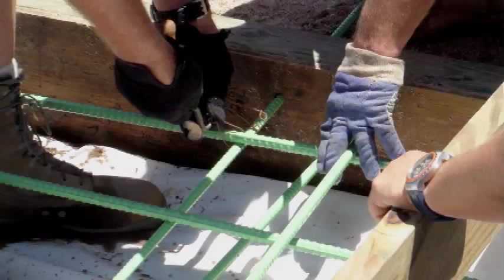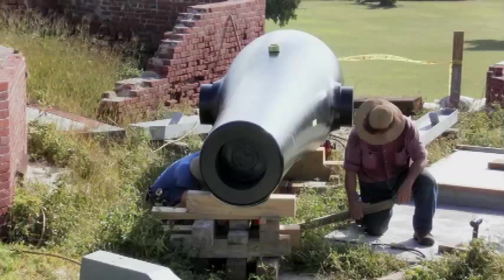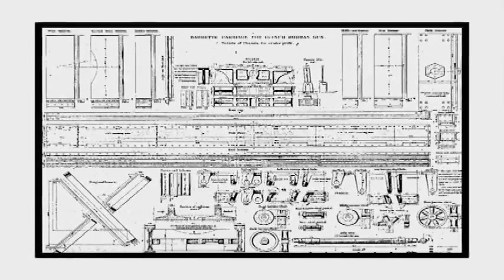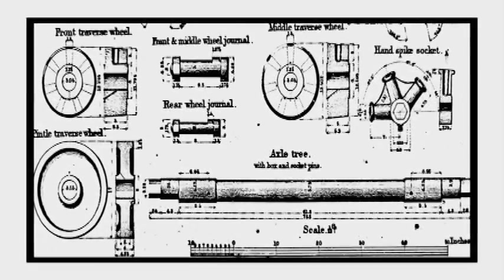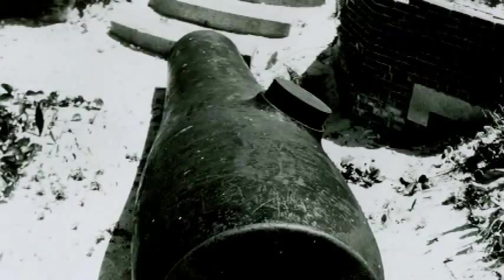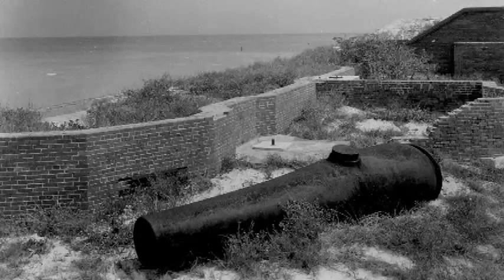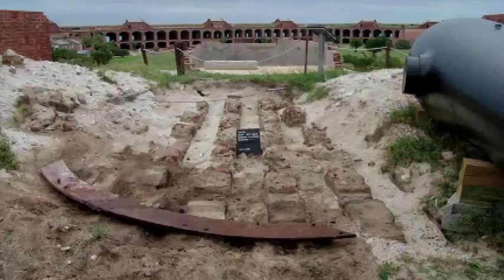The technical challenges to mounting one of the 25-ton Rodman guns were immense — more than 50 people were involved in the mounting project in one way or another. Having a carriage made was the easy part, since the original design drawings still exist at the National Archives. However, the original Rodman gun platforms at Fort Jefferson were only temporary platforms that didn't survive intact, and there were no historical drawings or photographs known to exist. National Park Service archaeologists conducted excavations at the fort to determine the size, shape, and construction details of the original platforms.